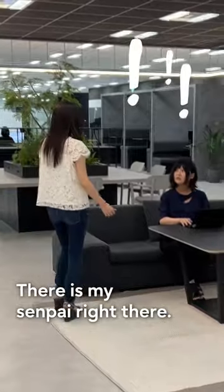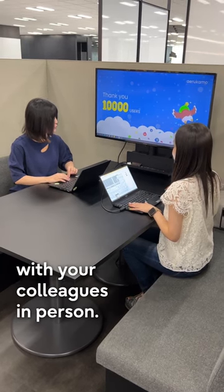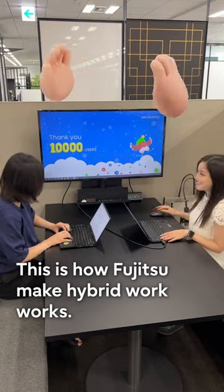There is my senpai right there. In this way, you can have communications and collaborate with your colleagues in person. This is how Fujitsu makes hybrid work work.